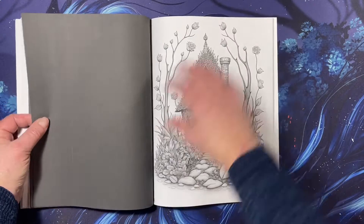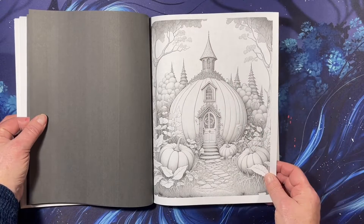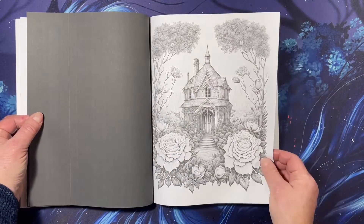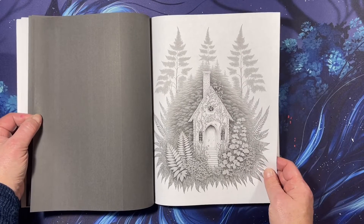How beautiful. Oh, look at those roses. I wish I could grow roses like that in my yard. I do have a couple of really nice roses. I'm working on it.